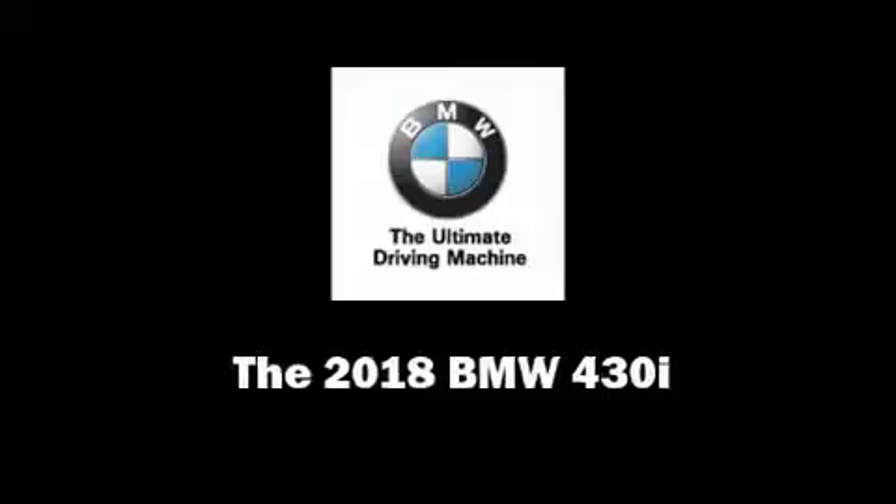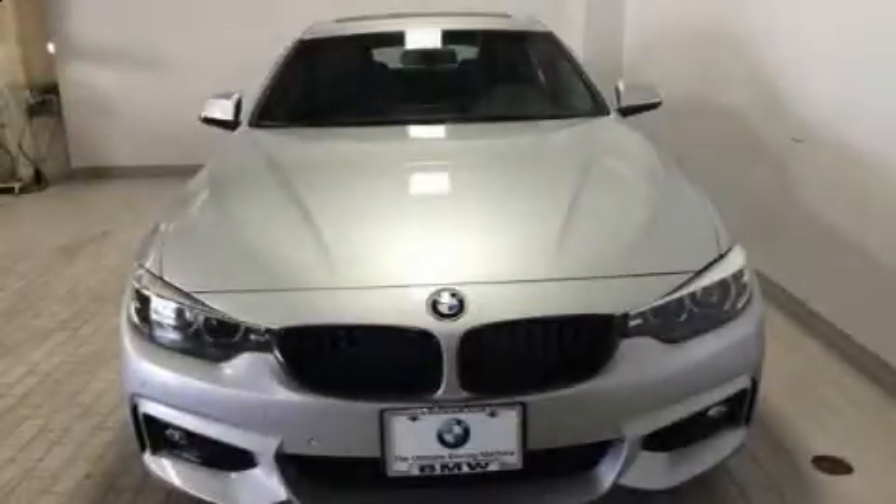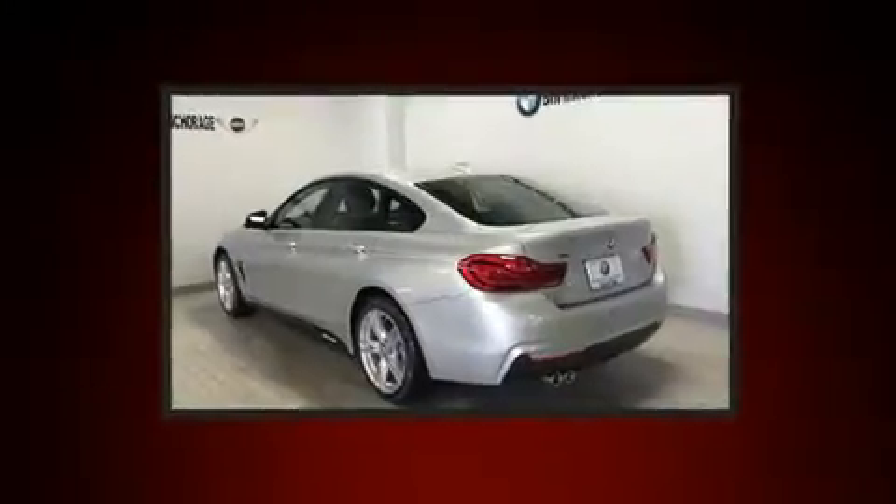Discerning drivers will appreciate the 2018 BMW 430i. This four-door, five-passenger coupe provides a satisfying ride for all passengers.